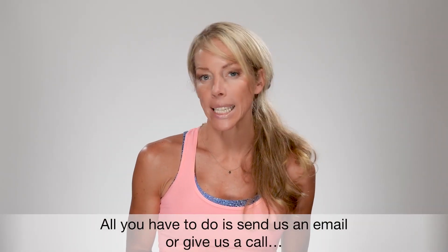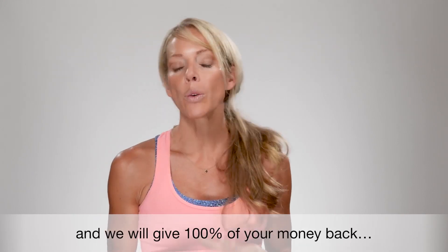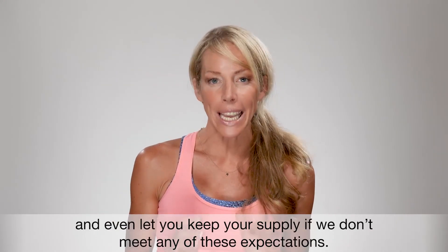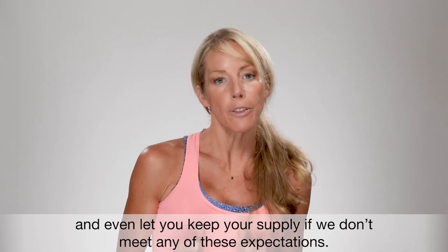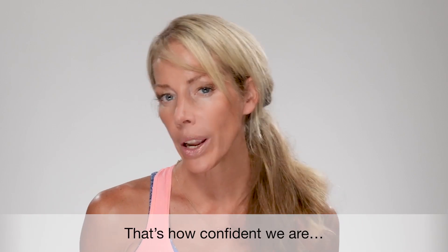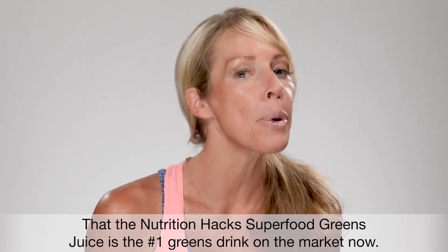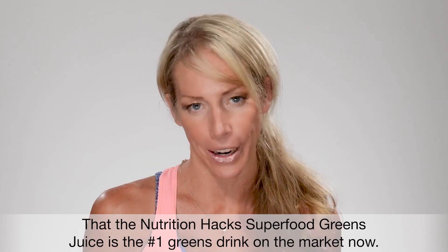All you have to do is send us an email or give us a call — our number is right on your order received — and we will give you 100% of your money back and even let you keep your supply if we don't meet any of these expectations. That's how confident we are that the Nutrition Hacks superfood greens juice is the number one greens drink on the market right now.